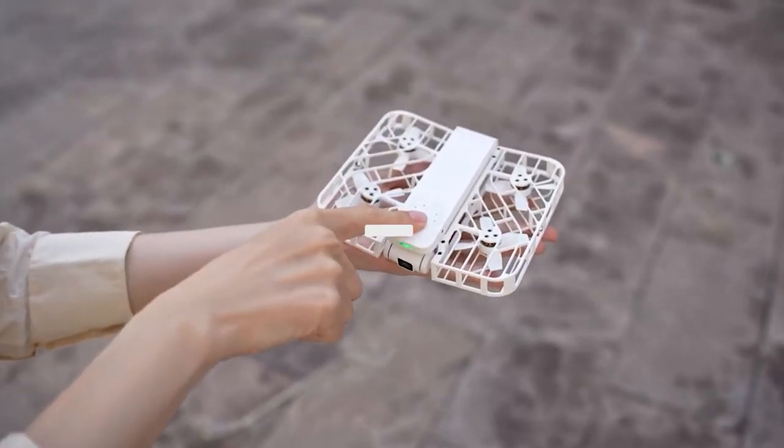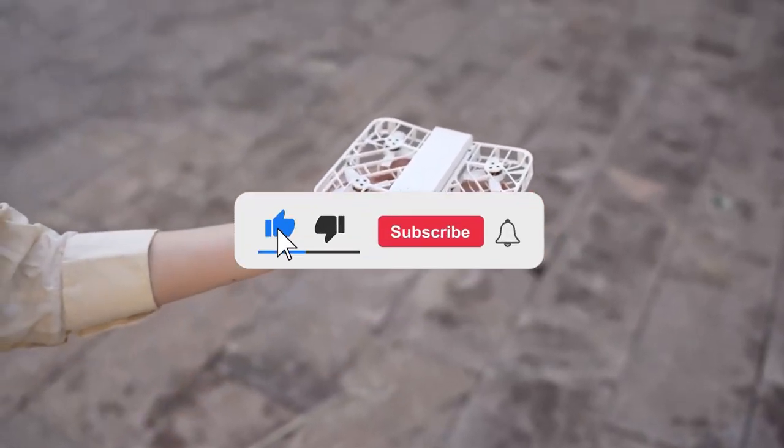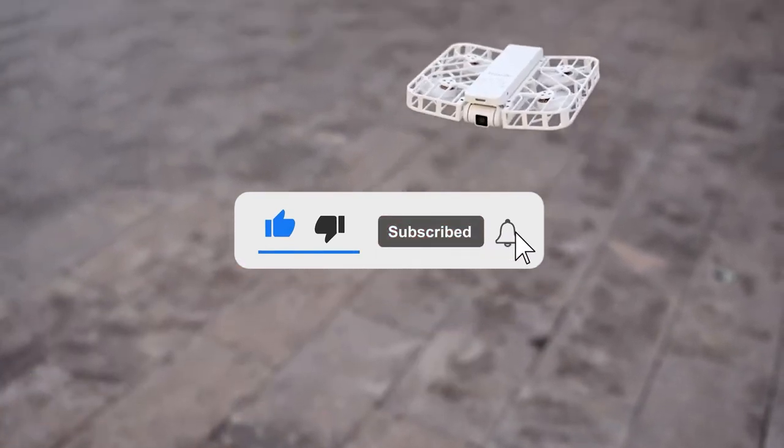Before we fully dive in, please take some time to give us a thumbs up and hit the subscribe button. With that said, let's get started.